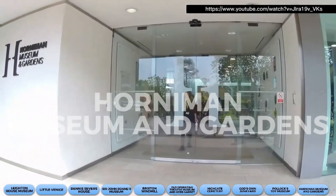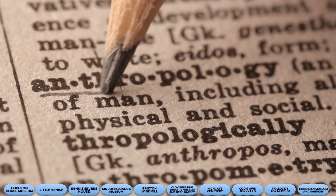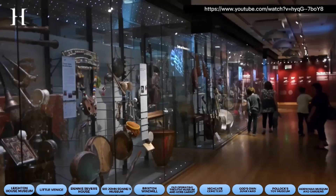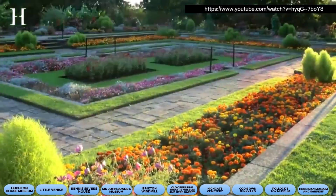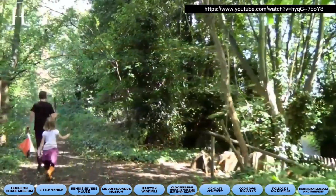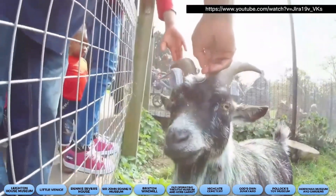Finally, we have the Horniman Museum and Gardens. It's like a one-stop shop for all things about anthropology and natural history. The collection of musical instruments from around the world is impressive, and the surrounding gardens are a breathtaking sight. And let's not forget the animal enclosure — it's like a mini zoo, but without the hassle of the crowd.